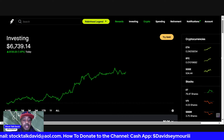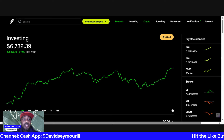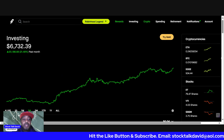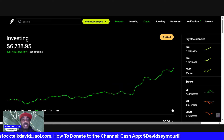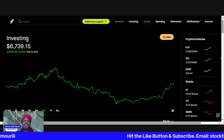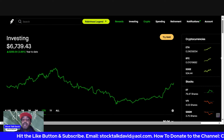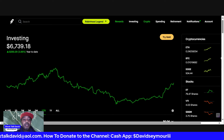About two weeks ago when I did the last Robinhood update, you can see we've made some significant progress. We're up almost two percent today. Over the last week we are up five percent, that's $326. Over the last month we're up 21 percent — that's big time — up $1,186. Over the last three months we are up 28 percent, up $1,480.